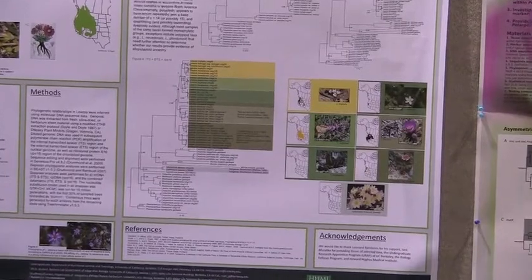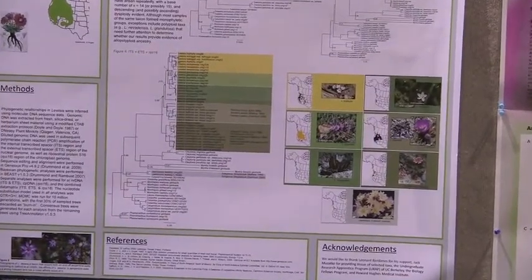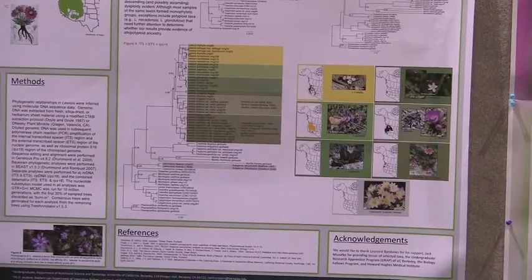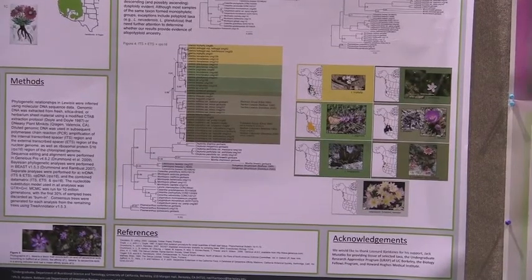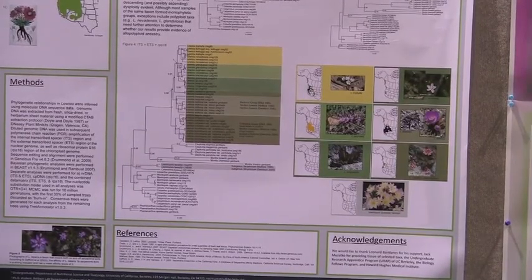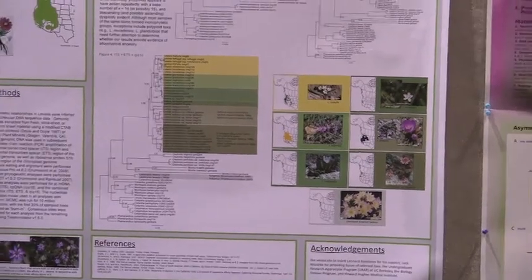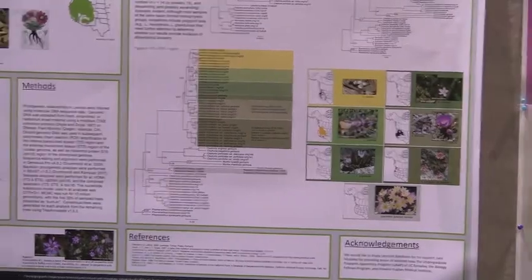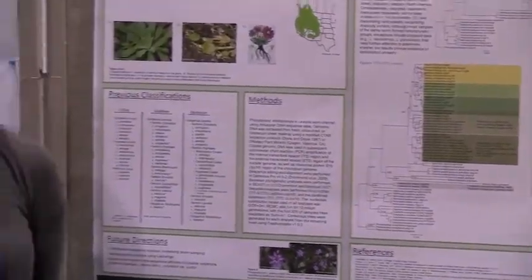Our future direction with this project is to add more regions, to do more analysis using the rest of the species that we were not able to collect for the first analyses, to do a biogeographic analysis using LaGrange, and to look into serpentine endemics like Luisea liana and Luisea cotyledon varpertii.